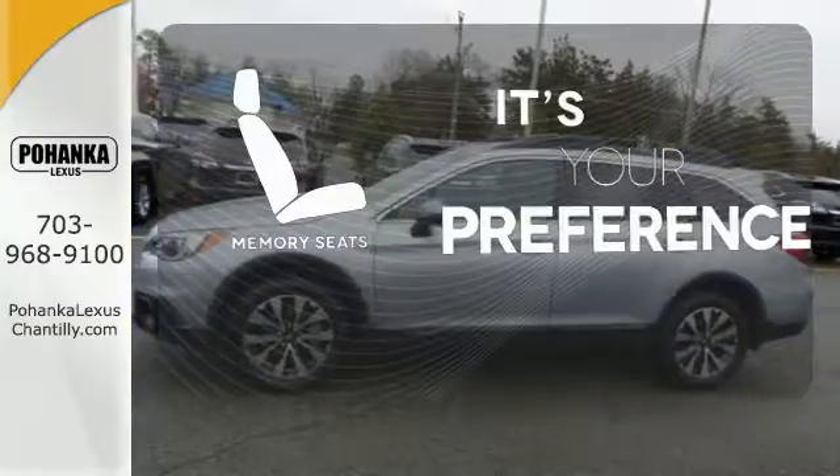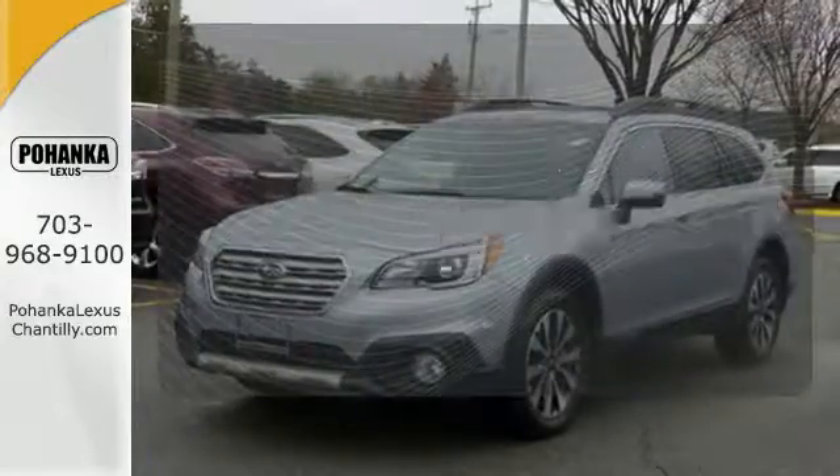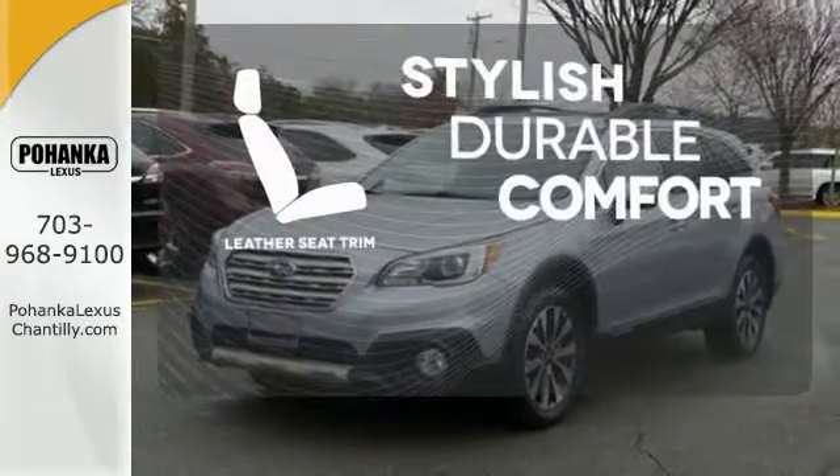The memory seats will adjust to your preferred position so you are always riding comfortably. The leather seat trim offers style and durability.